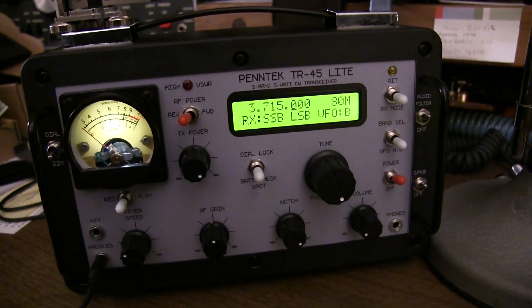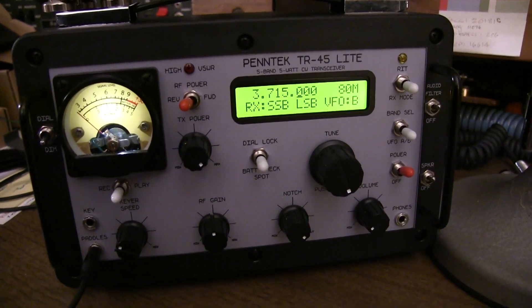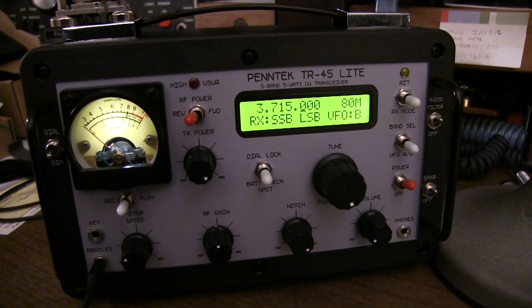Anyway, I hope that gives you a better picture of what the single sideband audio receive quality sounds like on the TR-45 Lite. Thanks again for watching.